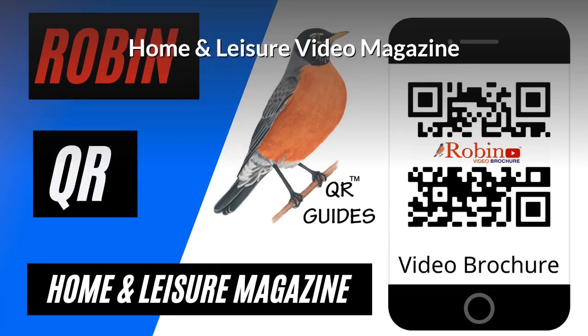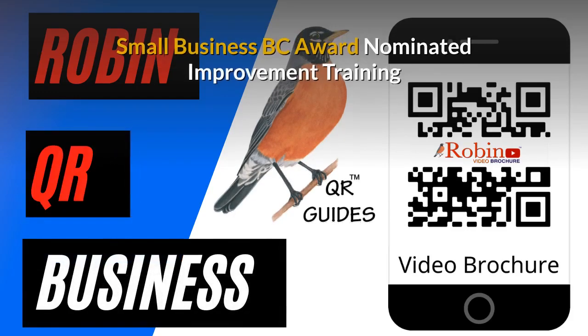Home and Leisure video magazine — we developed that first in the 80s, and now it's all digital and simple, used with a QR code. Our innovations have been nominated several times for the Small Business BC awards.